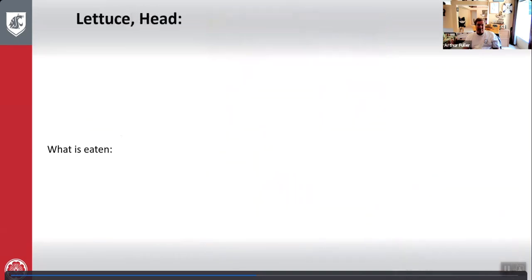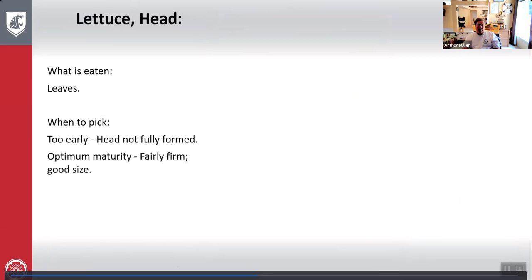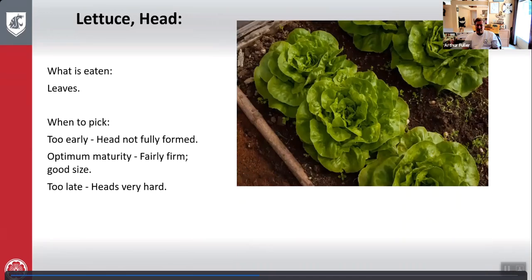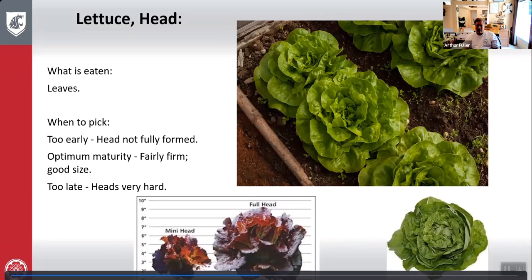Lettuce, head type: what is eaten is the leaves. Too early — head is not fully formed. Optimum maturity — head is fairly firm and very good size. Too late — heads are very hard. Here's head lettuce growing with many full heads, and an optimum pick.